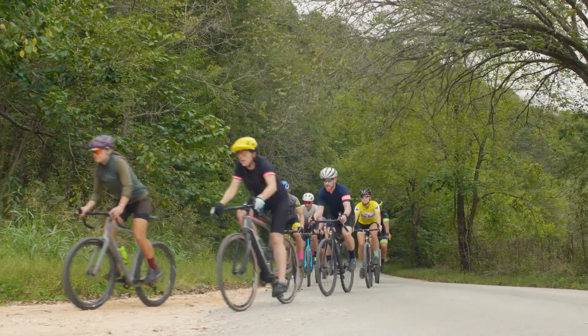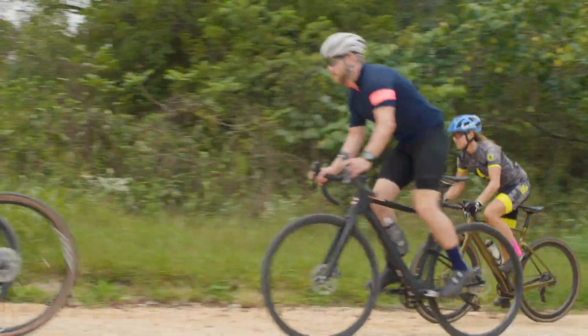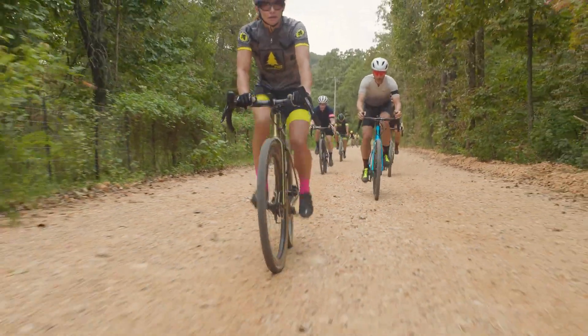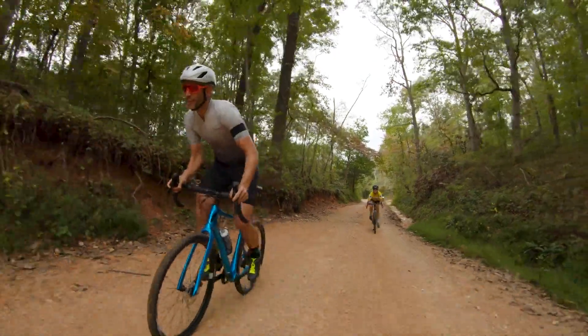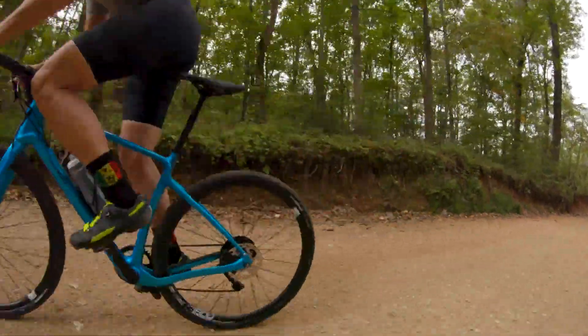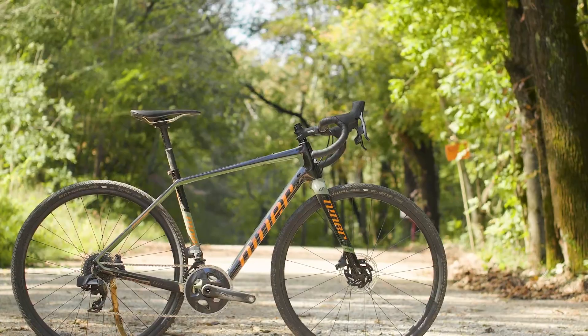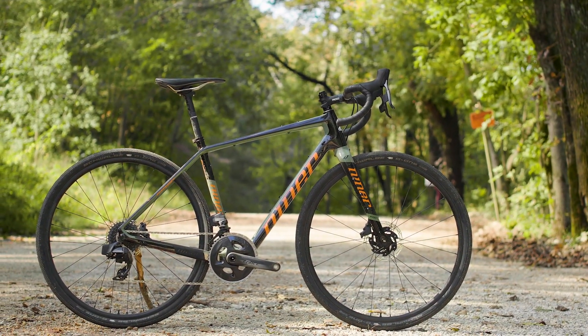Of all the categories of bikes we tested this year, gravel was the most interesting. And that's not a surprise since it's the fastest growing segment of the cycling market. The reality is most people won't own multiple gravel bikes — they need one bike that does the widest range of things for them. And that's why we chose Niner's RLT9 RDO.